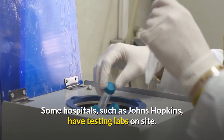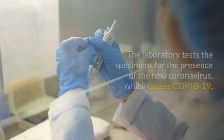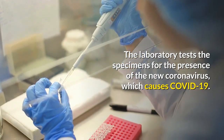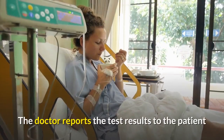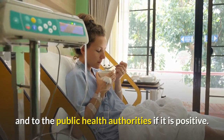Some hospitals, such as Johns Hopkins, have testing labs on site. The laboratory tests the specimens for the presence of the new coronavirus, which causes COVID-19. The doctor reports the test results to the patient and to the public health authorities if it is positive.